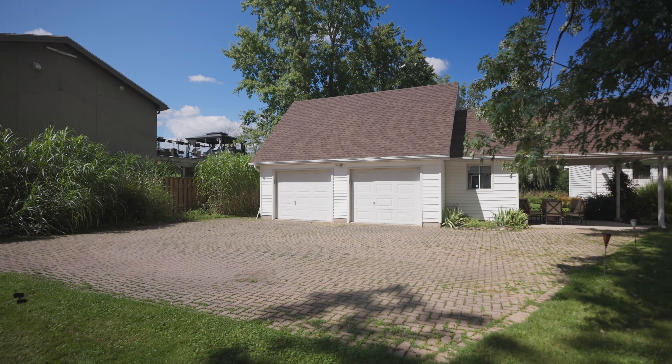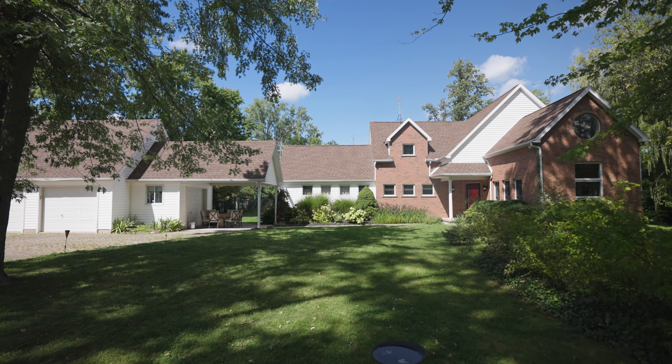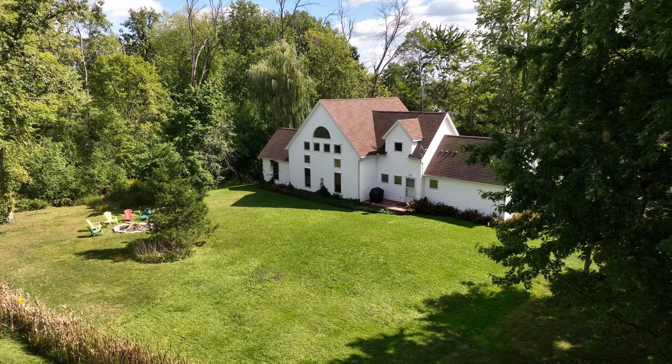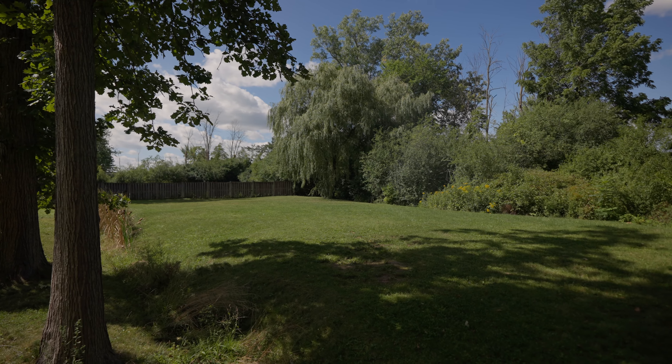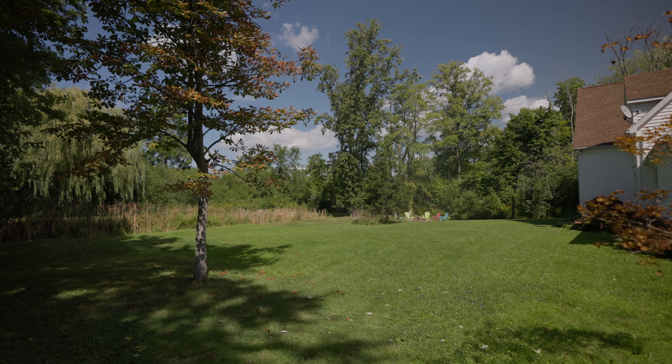And of course there's the detached double-car garage, perfect for all of your toys. And before we go inside, just take in this backyard — you can hear all the wildlife, backing onto green space with no neighbours in sight.